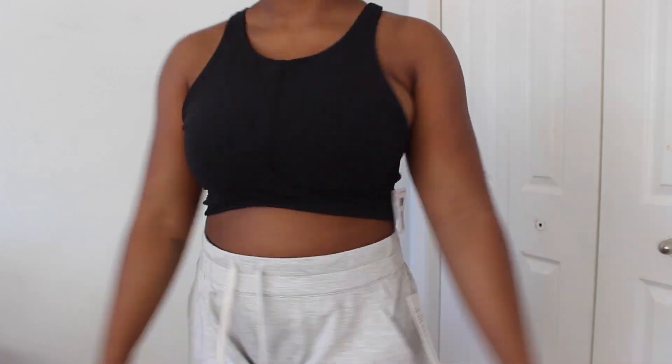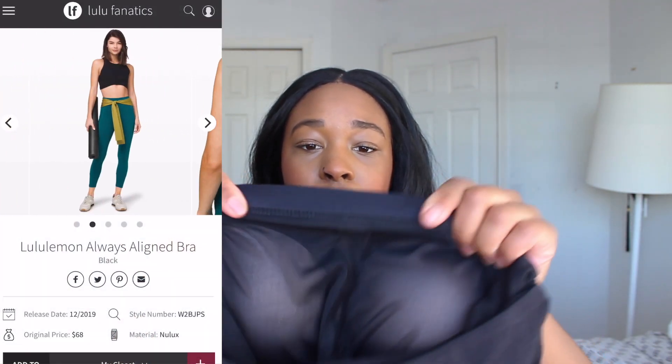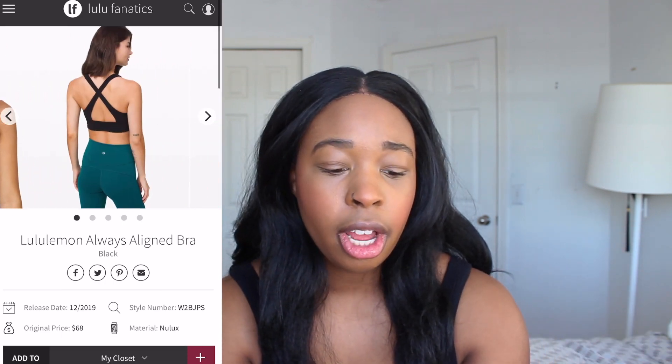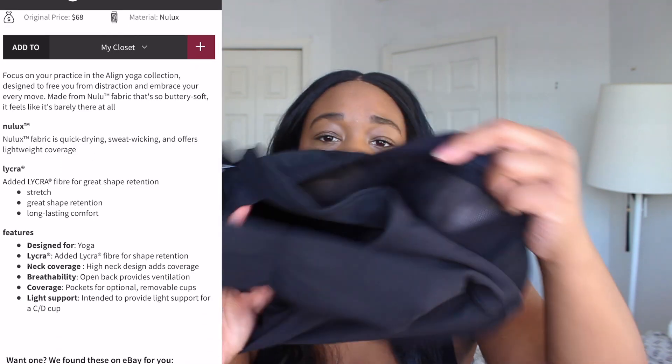It's very breezy, very soft and comfortable. It's high neck, so it offers great coverage, and it is light support for C to D cup — so if you're smaller than that, you'll get a little bit more support. The interesting part about this bra is that the inner cup is built in the same way as the Align tank, so you have the shirt and then a built-in bra. There is a little band underneath, so just know there are two separate things going on in here. It's still comfortable and I really enjoy this bra.